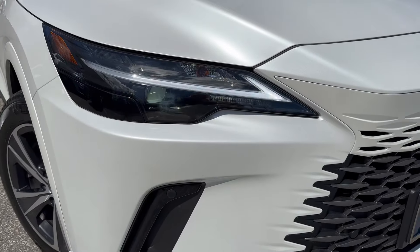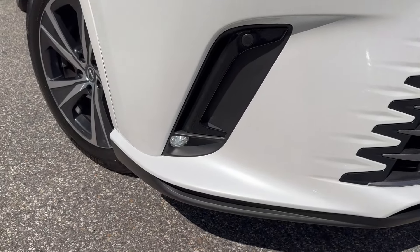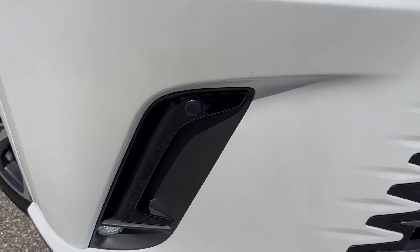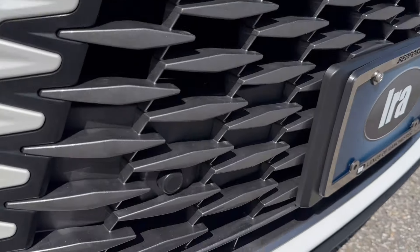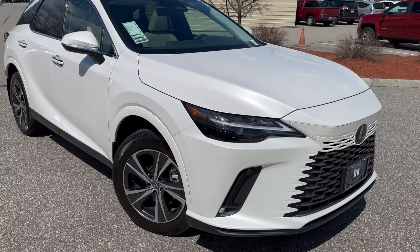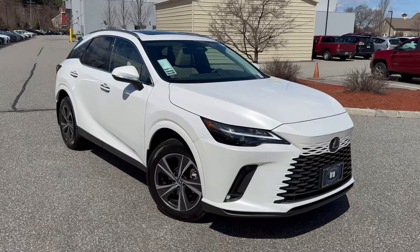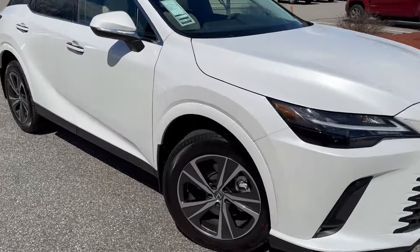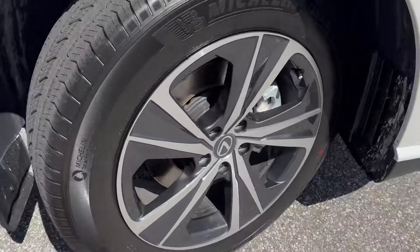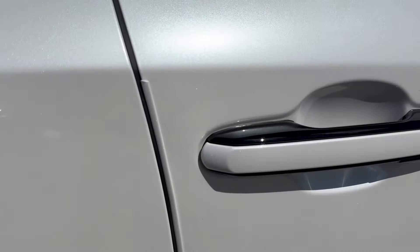You have LED headlights — high beam, low beam, daytime running lights, and fog lights. These little sensors here — there are four in each bumper — are part of your Intuitive Park Assist. Sorry for the wind, it's rather windy today, but at least the sun is out.